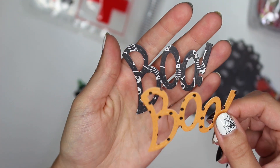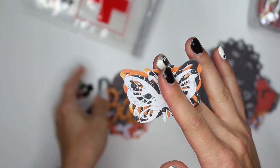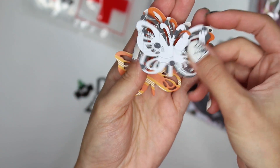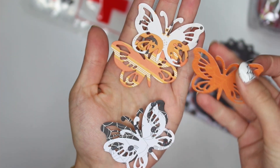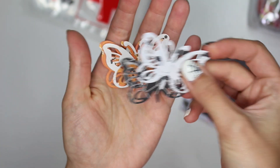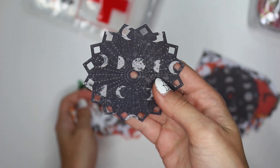Got these two little boo cutouts that I love — I don't have a die like that so that's perfect. Then I also got some of these Halloween butterflies. We got four or five of these. I don't really craft with butterflies — it's just not my thing — but it's there. Maybe I'll use it.